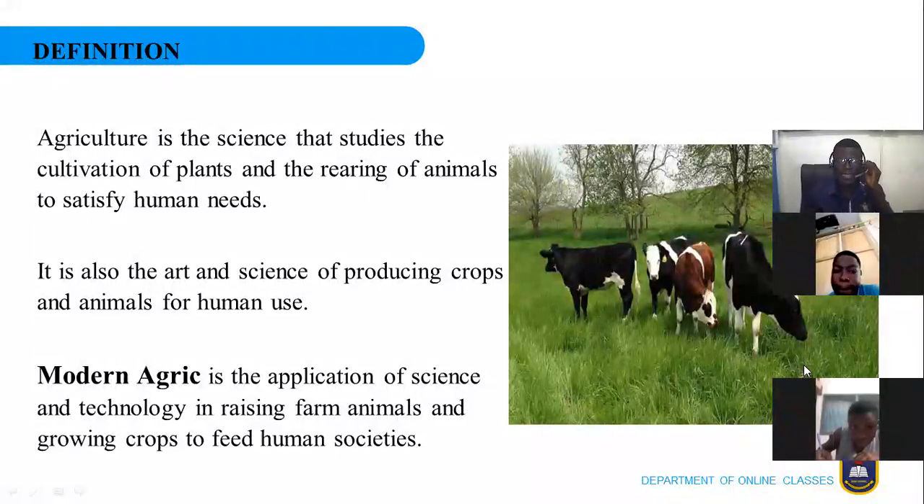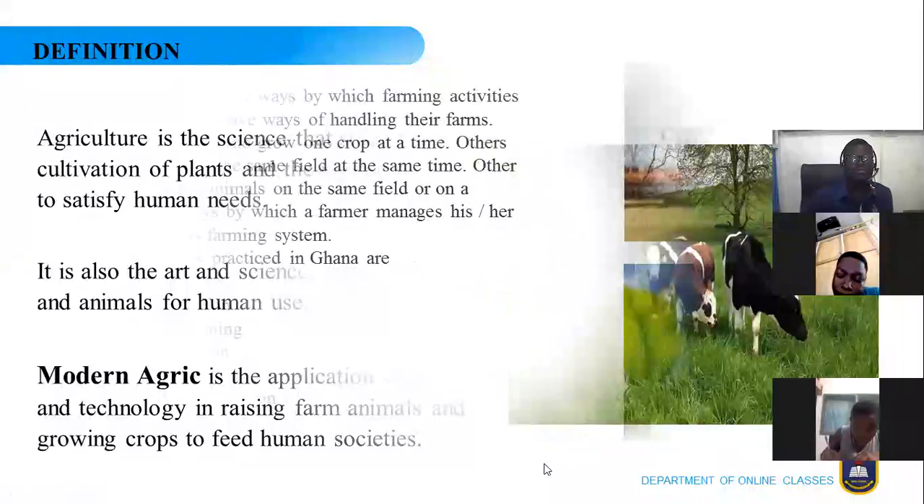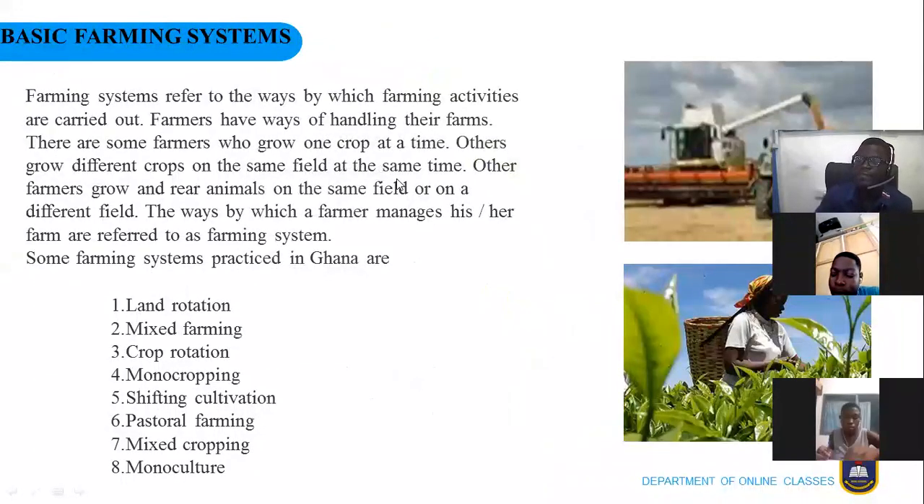Even in our economy in Ghana, we have a ministry responsible for agriculture — agriculture is that important because without it we cannot eat or drink anything. Everything we eat or drink comes from agriculture, from plants and animal sources. Let's move on and look at some of the farming systems we have in Ghana.